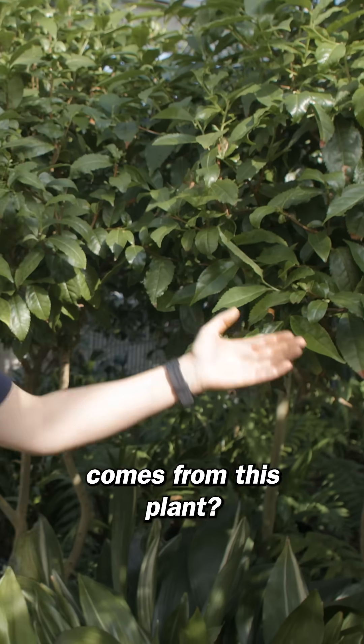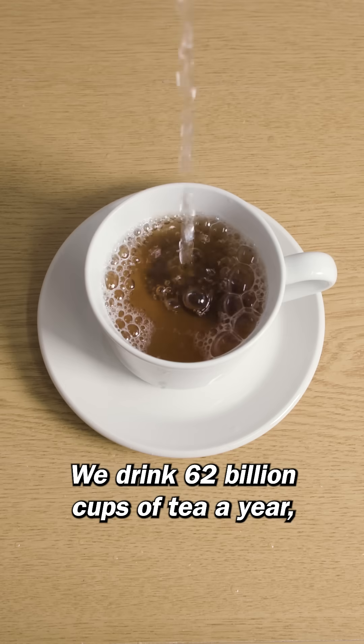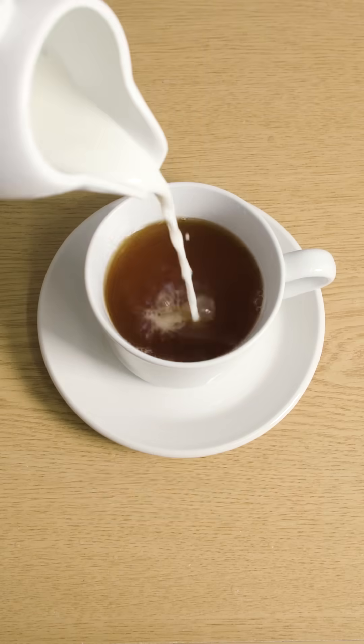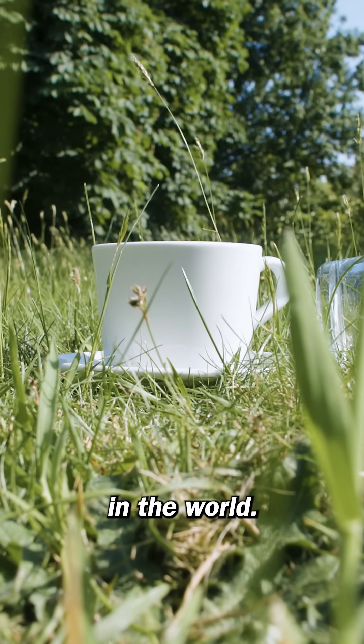Did you know that your cup of tea comes from this plant? We drink 62 billion cups of tea a year, and that's just in Britain. Aside from water, tea is the most popular beverage in the world.